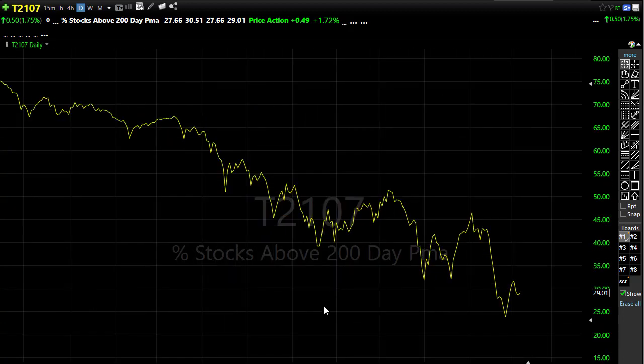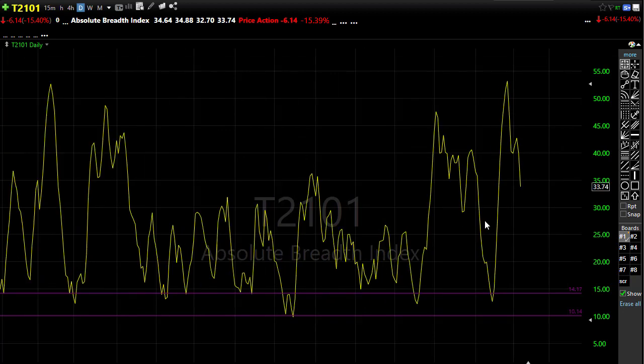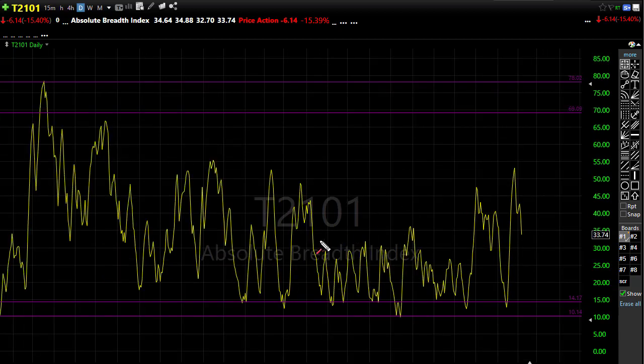T21.01, our absolute market breadth, did pull back yesterday, which is another sign of that bullishness in the market — we had more advancers than decliners. Notice that we are still holding on to some price support levels in the chart. That big downtrend in here we're still holding above, so we still run that risk if we get some real bearishness pushing in. So let's just watch this closely.